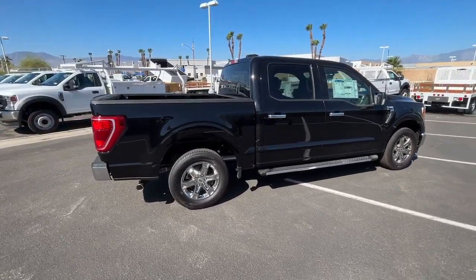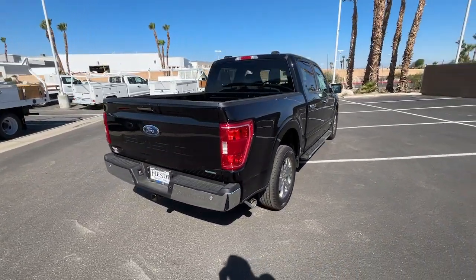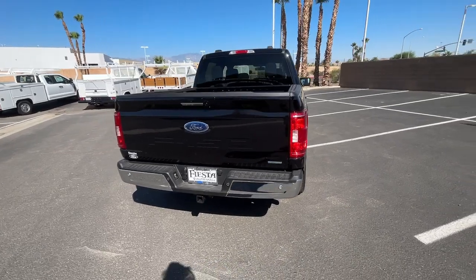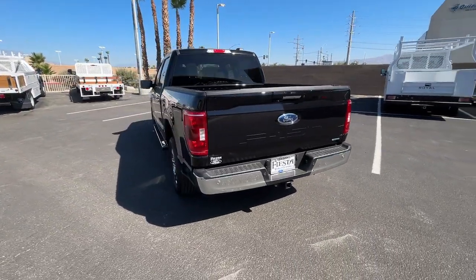Apple CarPlay and/or Android Auto, keyless entry, fog lamps, chrome wheels, satellite radio, heated mirrors, remote engine start, aluminum wheels, trailer hitch, dual zone AC.